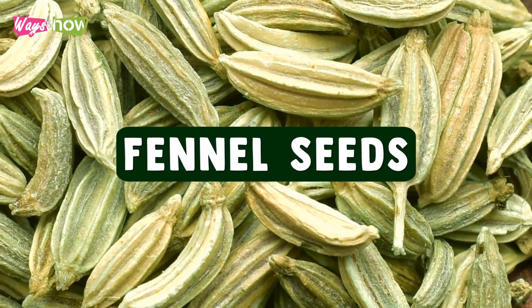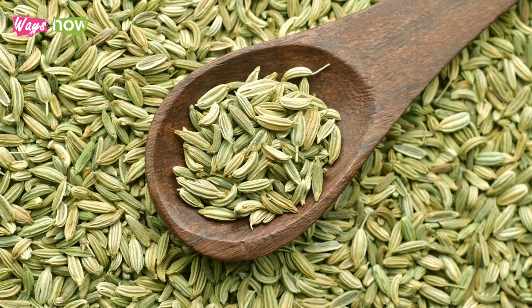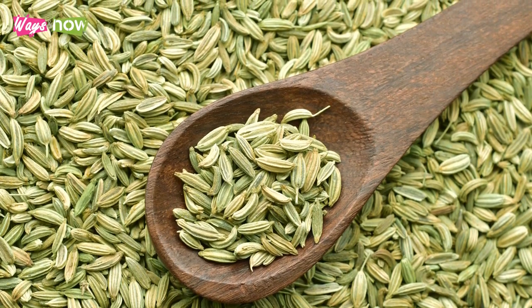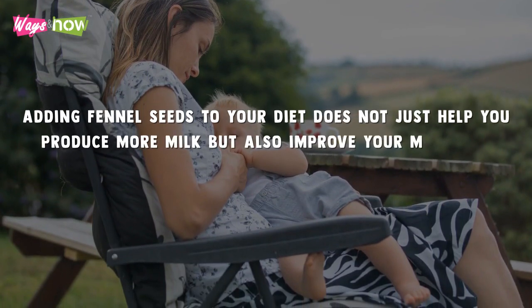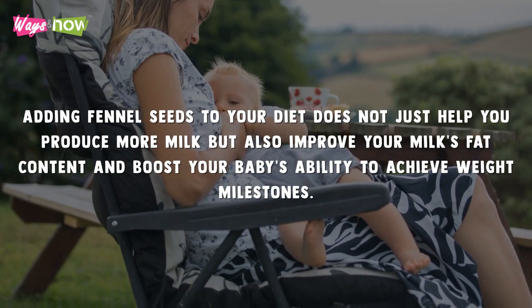8. Fennel Seeds. Fennel seeds are listed in the NIH's Drug and Lactation Database as a galactagogue and a typical ingredient used in products that boost milk supply. Additionally, several studies have shown that adding fennel seeds to your diet does not just help you produce more milk, but also improve your milk's fat content and boost your baby's ability to achieve weight milestones.